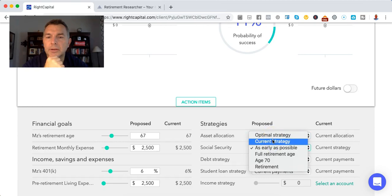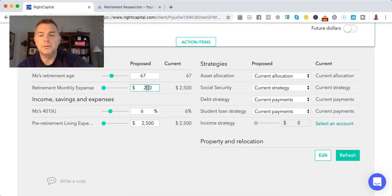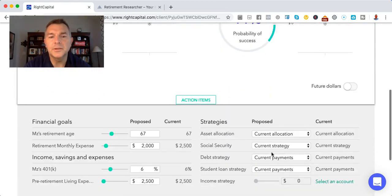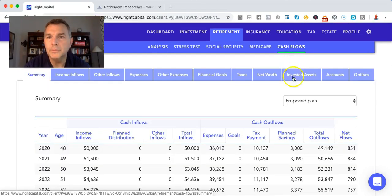What if we reduce the retirement expense? Let's reduce that to $2,000 in today's dollars — reducing it by $500. That changes something pretty good. So right now Miss Tweedy is like, yeah, that's not going to work.